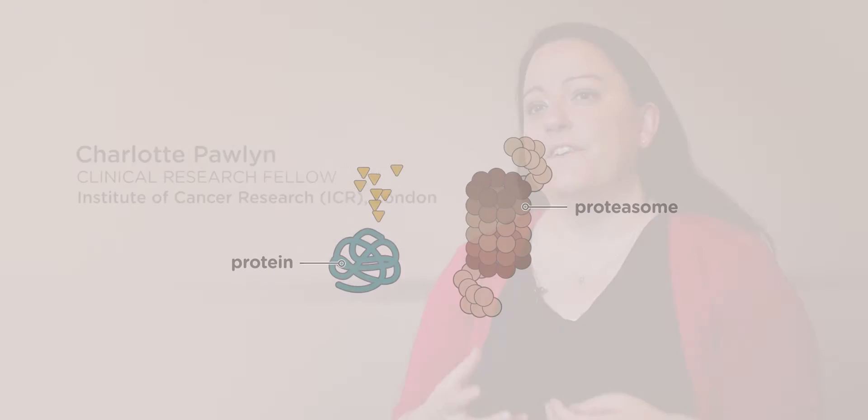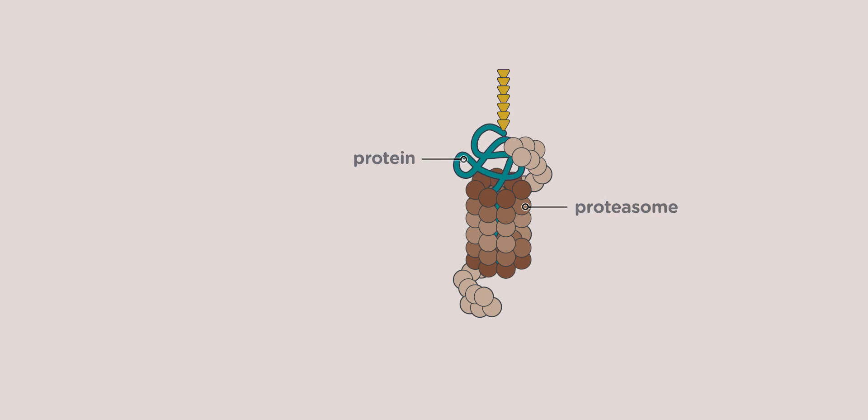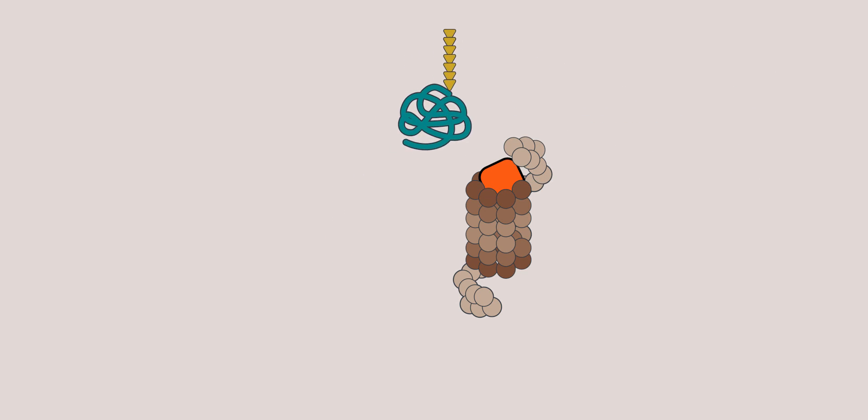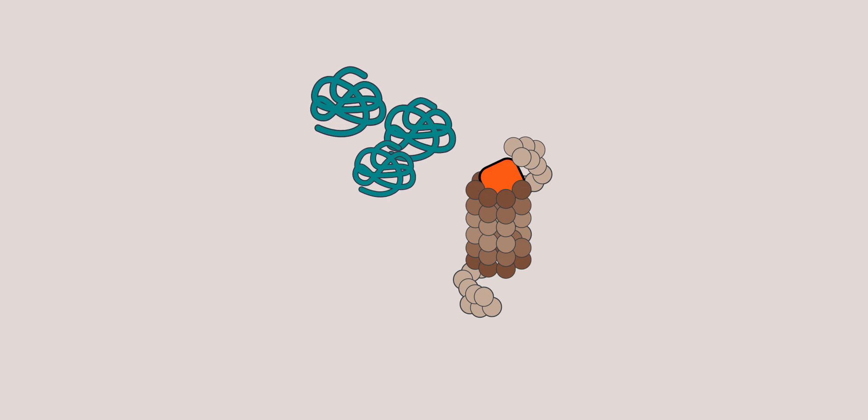Proteasomes are like recycling bins in a cell. They operate to remove excess protein and break it down into its constituent parts so that they can be reused by the cell. Proteasome inhibitors work to block the function of the proteasome, and this means there is an accumulation of protein in the cell which is toxic to the cell and causes it to die.